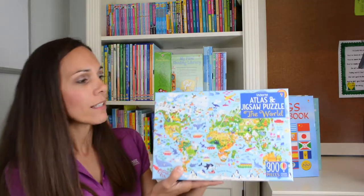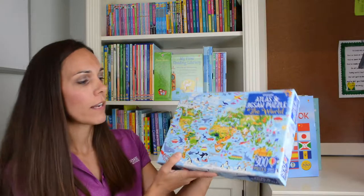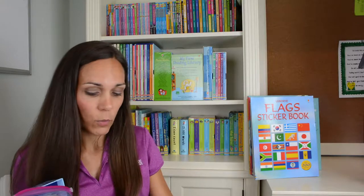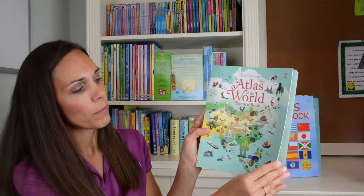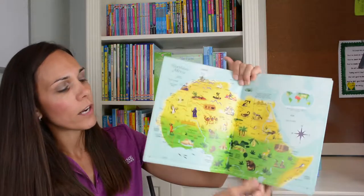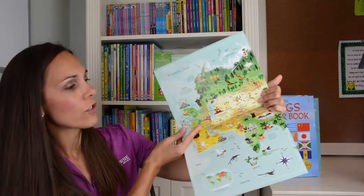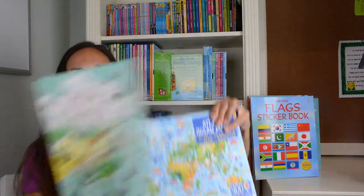Speaking of the big beautiful world, we have the Atlas and Jigsaw Puzzle. It includes a 300-piece puzzle as well as an Atlas picture book. It's a bit challenging, so you could do this with an older elementary student or work on it as a family. The Atlas of the World picture book lets kids learn about Northern Africa, Southern Africa, Western Asia, and every other continent.